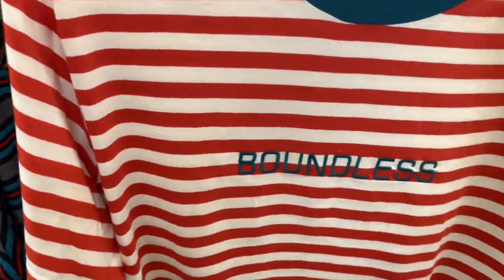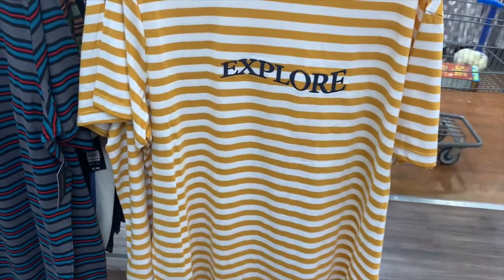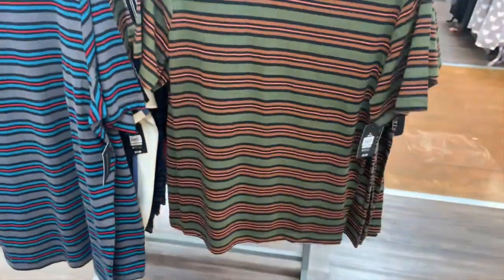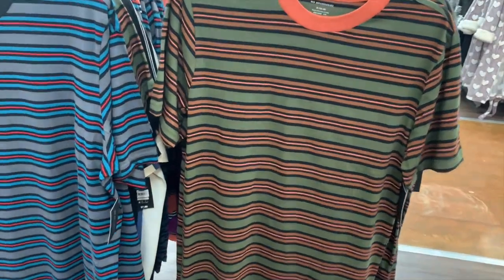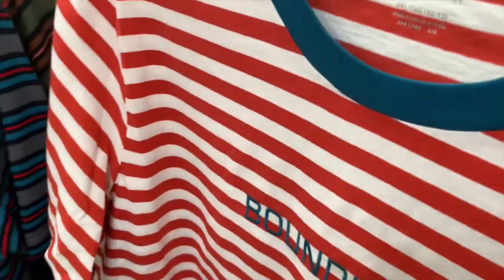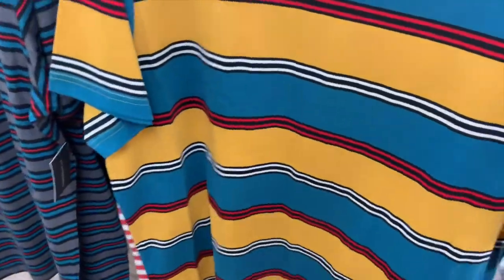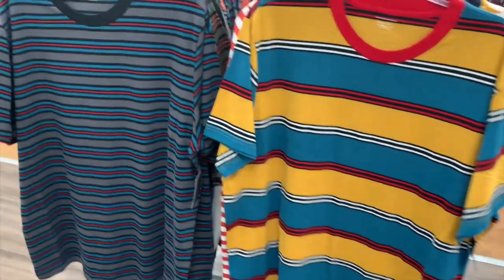They also have these striped shirts — these actually look really cool, they're $7.88. This one says 'Boundless.' Oh, striped shirts are coming back in style! They have like sayings on them — this one says 'Explorer.' That one looks cool; it'd be great for fall. They're so cheap, guys.